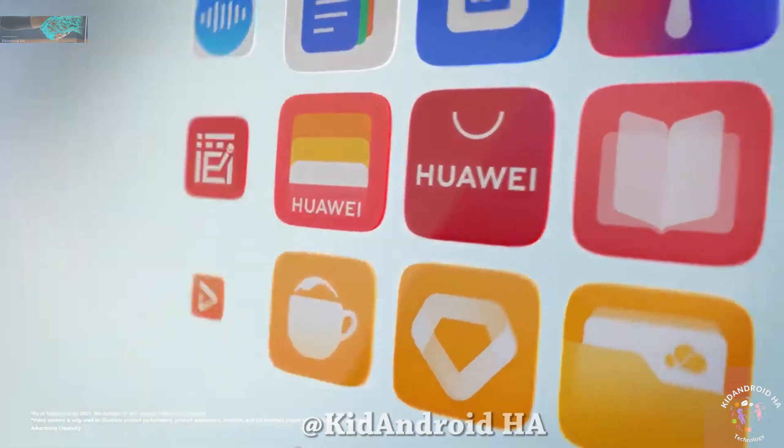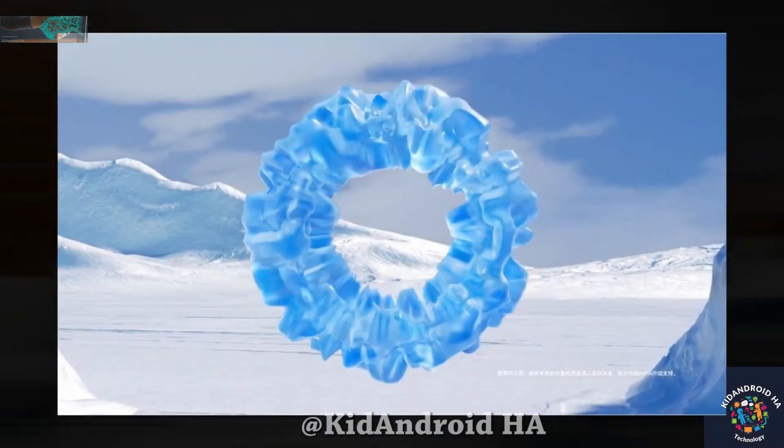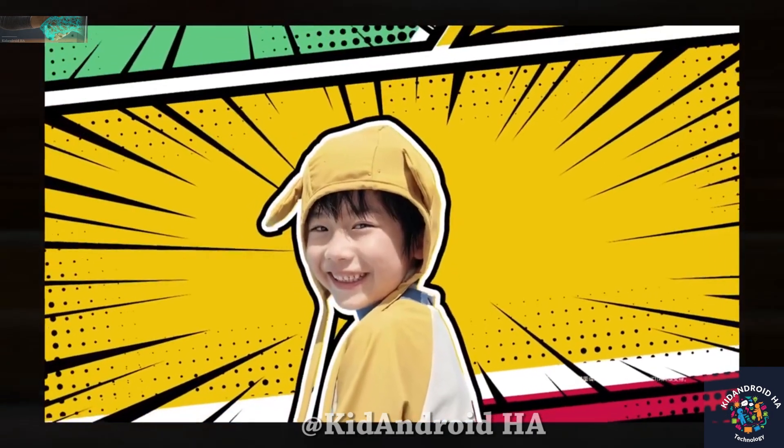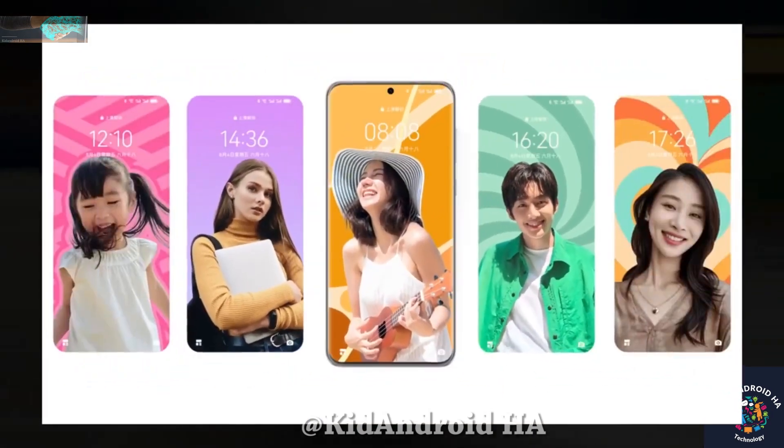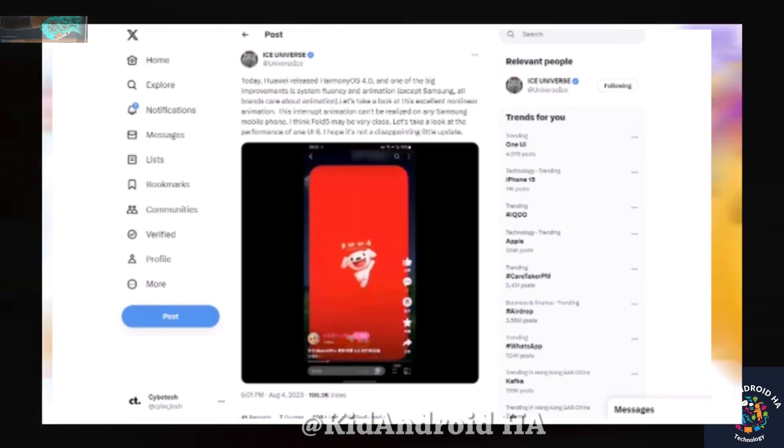This latest iteration of Harmony OS introduces enhanced fluidity in animations, catching the attention of tech enthusiasts and experts alike. Notably, renowned tech commentator Ice Universe also commended the system's animations and overall smoothness.